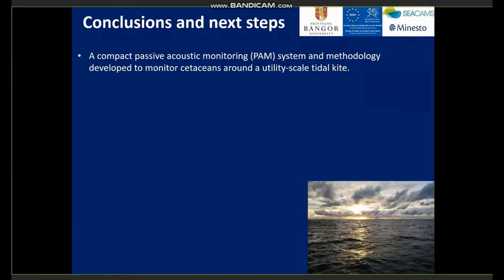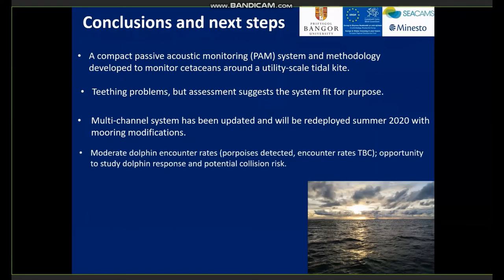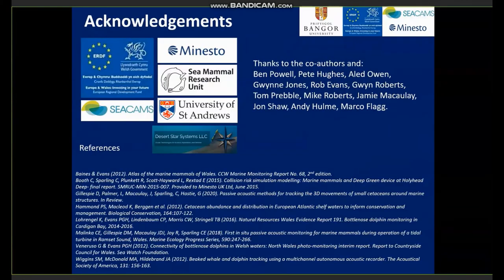In conclusion, a compact passive acoustic system and methodology has been developed to monitor cetaceans around the utility-scale tidal kite. We had some teething problems, but assessment suggests the system is fit for purpose. The multi-channel system has been updated and will be redeployed in summer 2020 with mooring modifications. We experienced moderate dolphin encounter rates, which are hoped to be confirmed, giving us a real opportunity to study dolphin response and potential collision risk. I'd like to thank the funders, co-authors, and collaborators. Thank you very much.